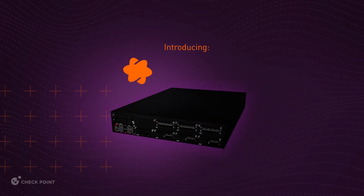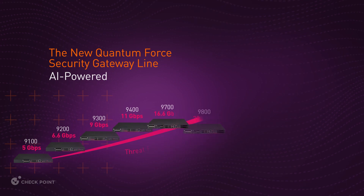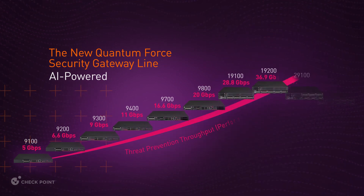Hi, my name is Yaron. I lead product management for Enterprise Security Gateway at Checkpoint. Today, Checkpoint introduces QuantumForce, a series of 10 AI-powered cloud-delivered security gateways for advanced threat prevention.